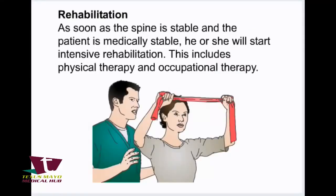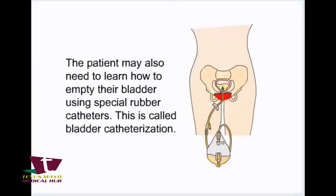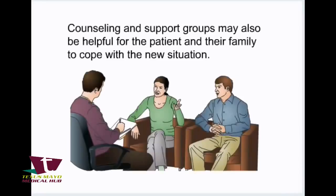As soon as the spine is stable and the patient is medically stable, he or she will start intensive rehabilitation, including physical therapy and occupational therapy. These therapies aim at strengthening the remaining active muscles and teaching patients new ways to take care of themselves. The patient may also need to learn how to empty their bladder using special rubber catheters — this is called bladder catheterization. Patients may also need to relearn how to drive in rehabilitation therapy.